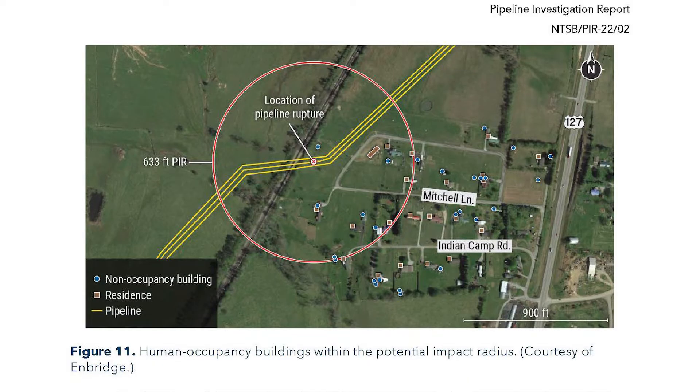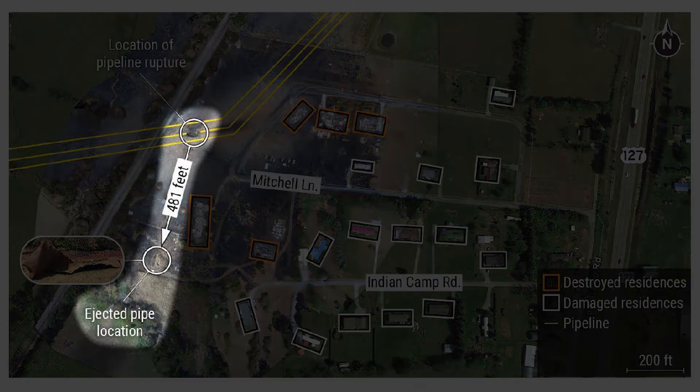The crack released about 101.5 million cubic feet of natural gas that ignited. The blast launched a 33.2-foot-long section of pipeline that landed some 481 feet away. More than 75 people had to be evacuated, and six others were injured.